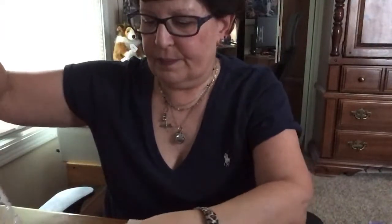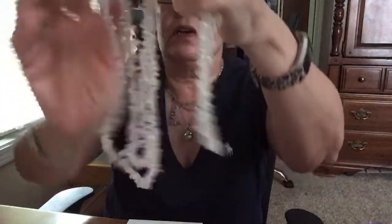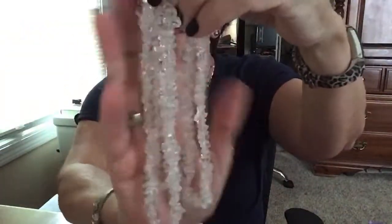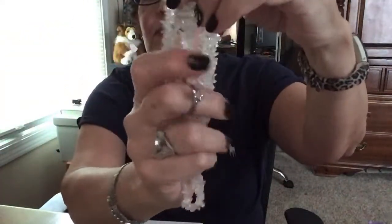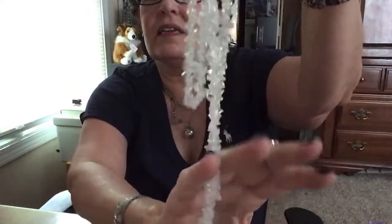Nice — icy looking chip necklace. That's really nice — it's like crystal chips or nuggets, something like that.